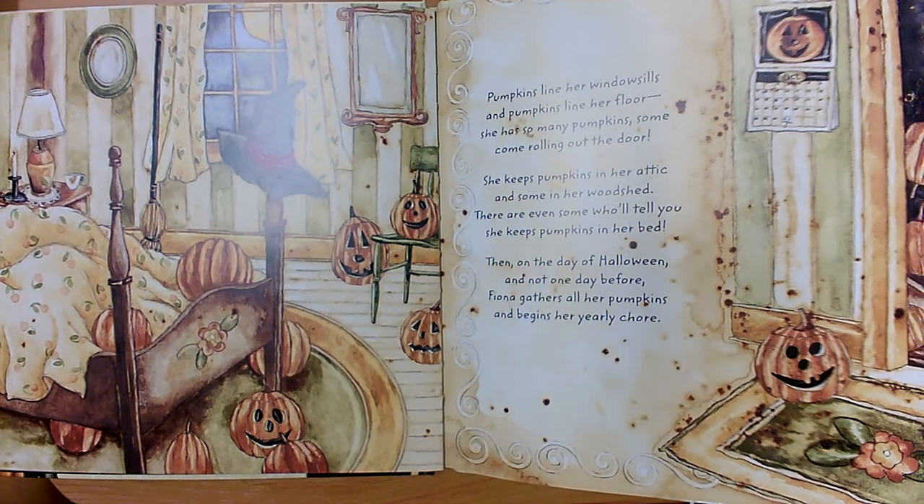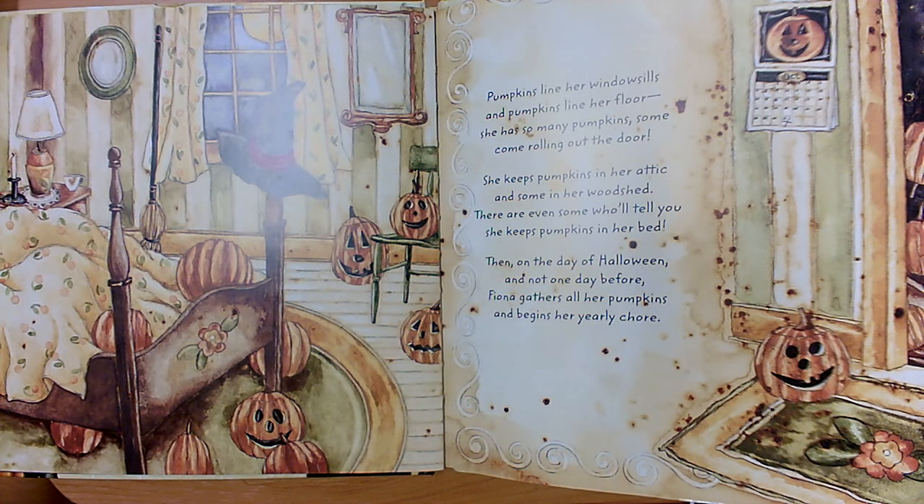Pumpkins line her window sills and pumpkins line her floor. She has so many pumpkins some come rolling out the door. She keeps pumpkins in her attic and some in her wood shed. There are even some who will tell you she keeps pumpkins in her bed. Then on the day of Halloween and not one day before, Fiona gathers all her pumpkins and begins her yearly chore.